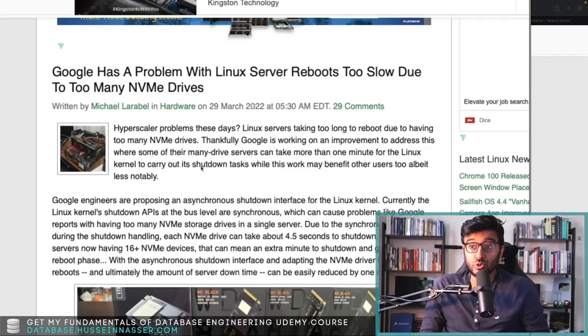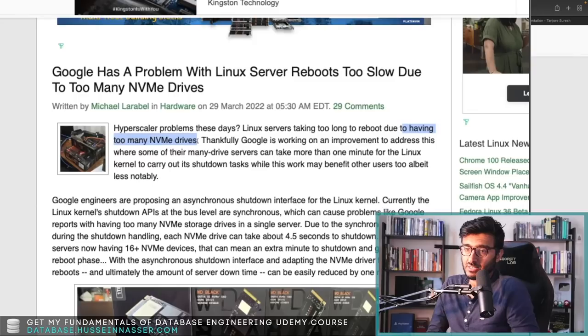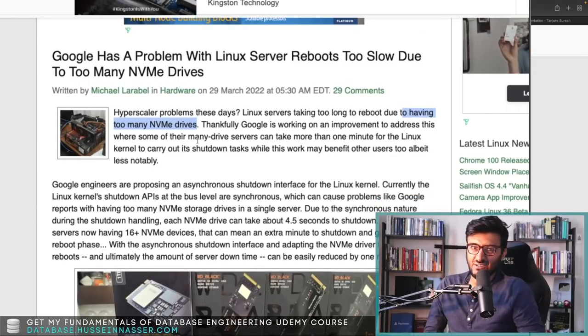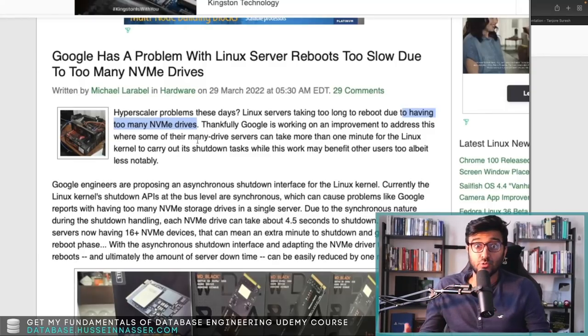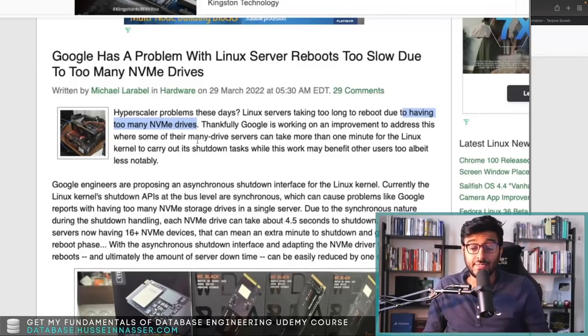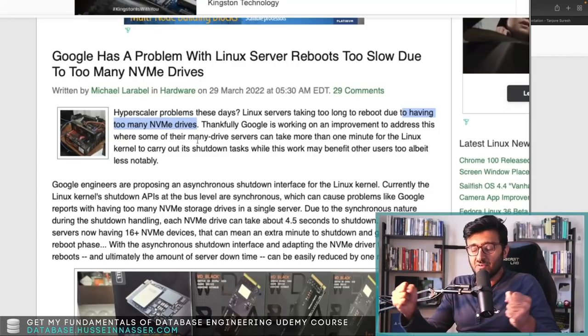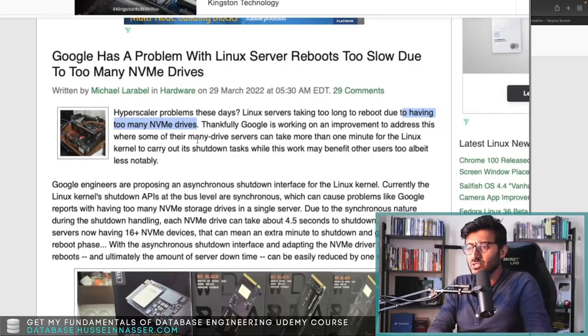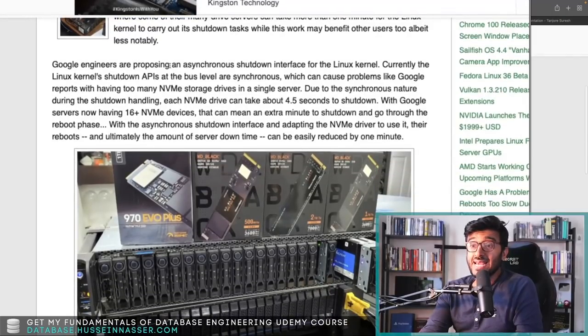Google has a problem with Linux server reboots being too slow due to too many NVMe drives — hyperscale problems. Linux servers are taking too long to reboot due to having too many NVMe entries. Some of their servers can take more than one minute for the Linux kernel to shut down. Google cannot afford that, especially for high availability — one minute can cost a lot of money. So Google engineers are proposing an asynchronous shutdown interface.